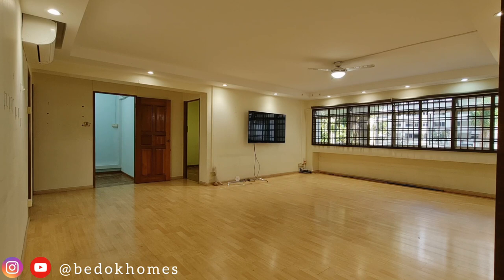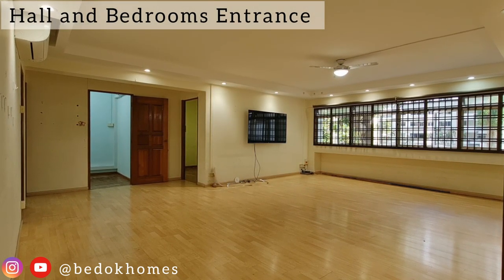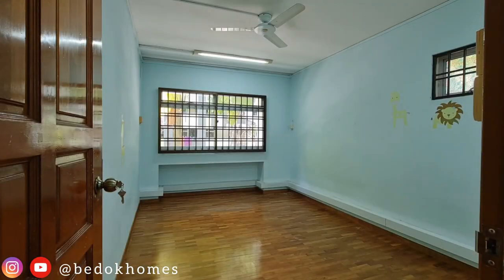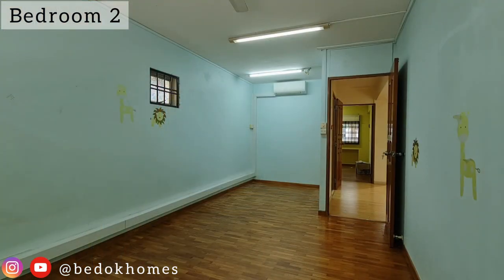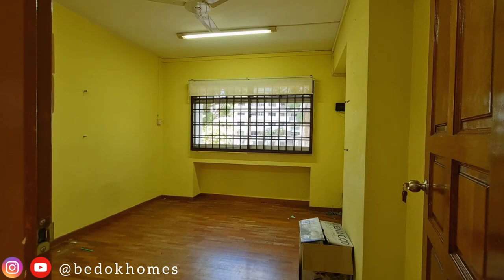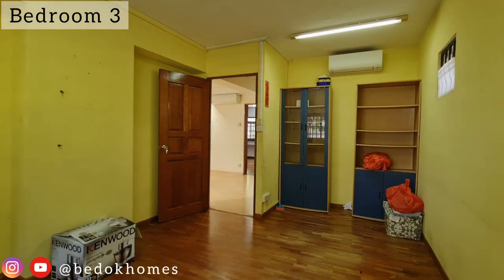With the large space of the hall, you can create a modern living and dining area or a play area for kids, designing it in a way that makes sense for your family. Bedrooms are painted in three different colors with the same flooring, which can be changed easily to suit your design preference.